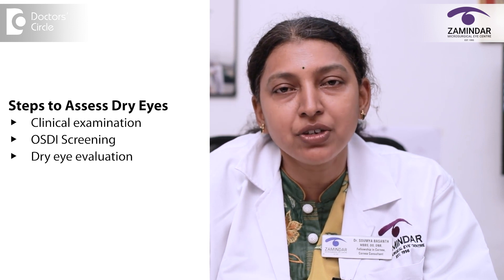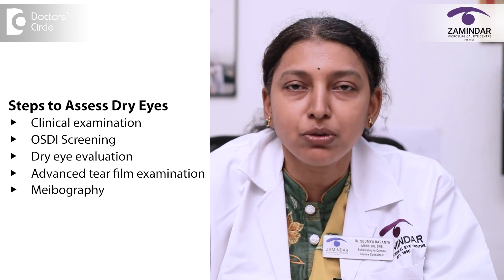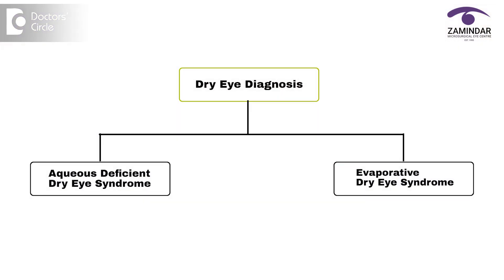We can assess the number of dropouts in the glands or the number of dilated ducts. Whenever a patient presents with symptoms of dry eye, we do a thorough clinical examination. Prior to that, an OSDI screening score is summated, followed by clinical examination, dry eye evaluation, advanced tear film examination, and meibography. Finally, all these aid us in arriving at a conclusive diagnosis — whether it is aqueous deficient dry eye syndrome or evaporative dry eye syndrome — and our management is based on the underlying pathology.